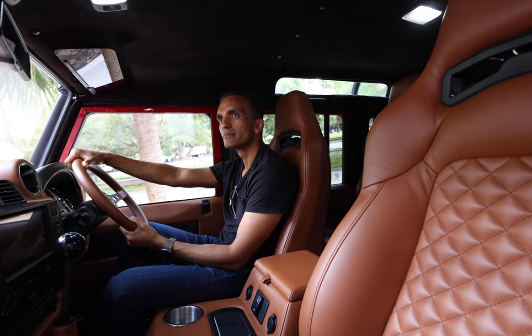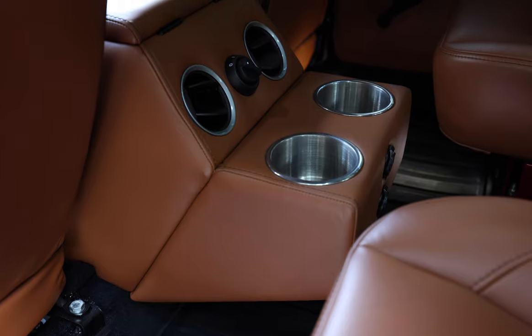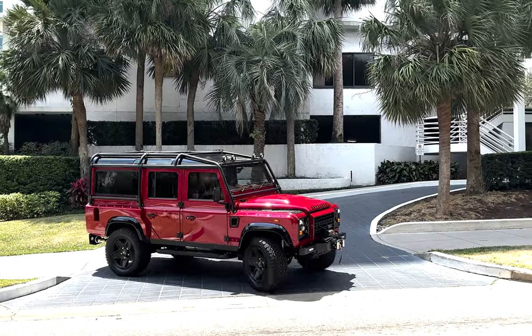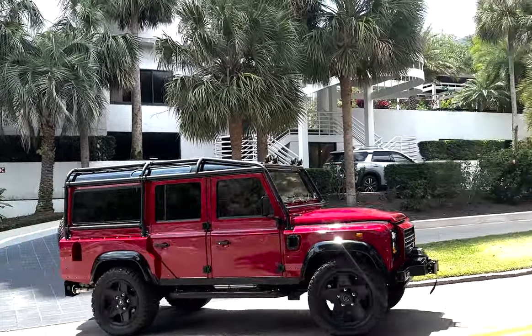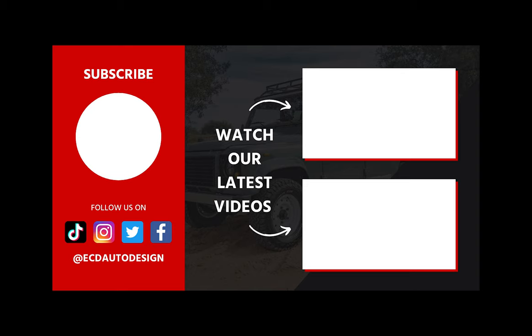This 110 also features modern touches such as a Gel Audio sound system, Apple CarPlay, rear AC, and access to charging points throughout.